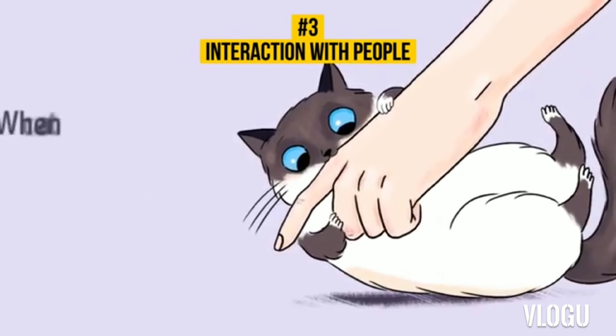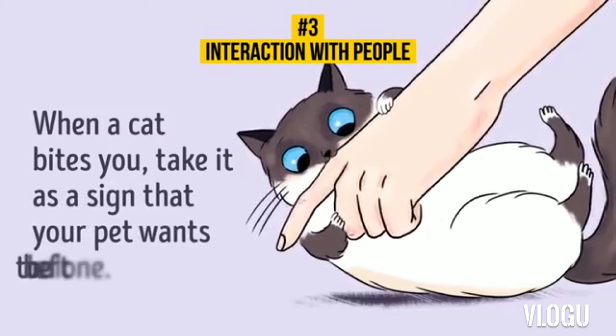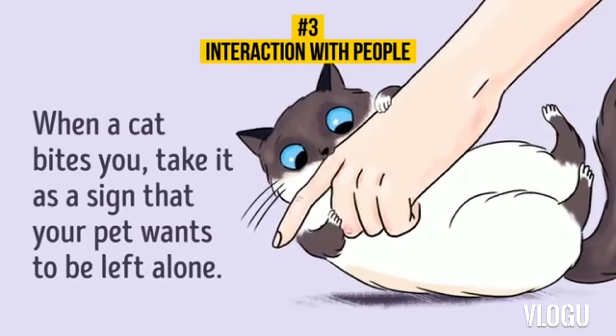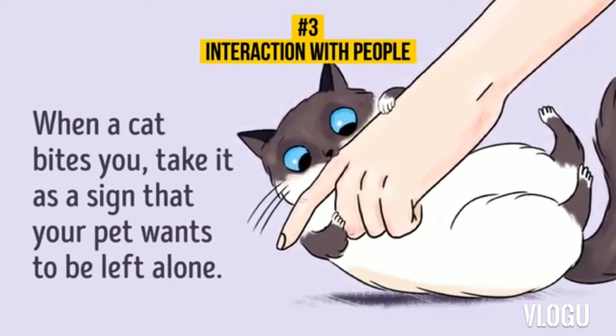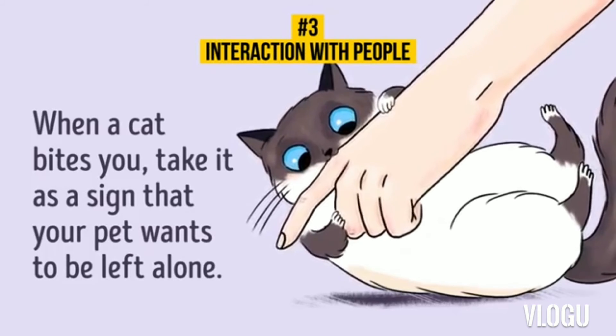19. Biting you. If a cat bites you, take it as a sign that your pet wants to be left alone. Yep, cats also need to have some private time, just like us humans. On the other hand, light biting means your cat is just playing with you.